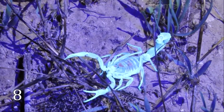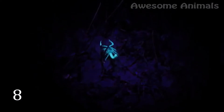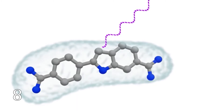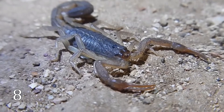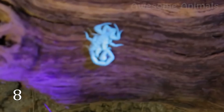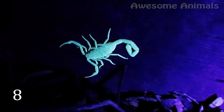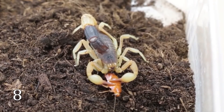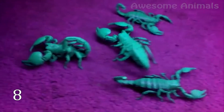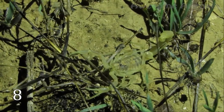Have you ever seen scorpions in ultraviolet light? You really should see it — they all fluoresce in these conditions. The blue-green glow comes from a substance found in the hyaline layer of the creature. It is a very thin but super tough coating in a part of the scorpion's exoskeleton called the cuticle. Scientists have noticed that right after a scorpion molts or sheds its shell, it doesn't glow until the new cuticle hardens. Some researchers think the substance that causes fluorescence is a byproduct of the hardening process itself, or it may be secreted not long after the scorpion molts.